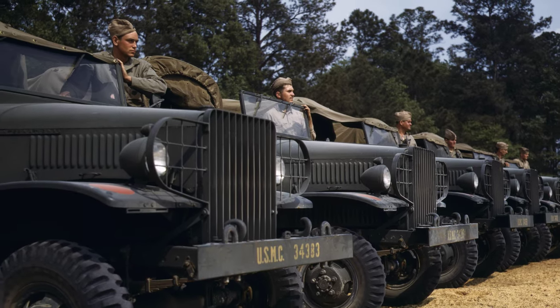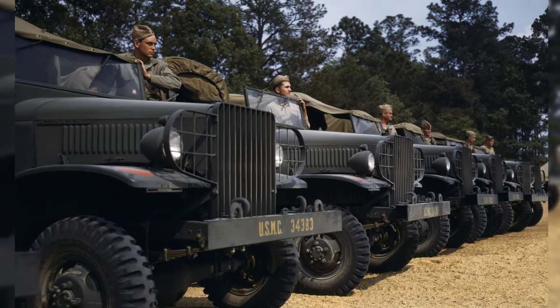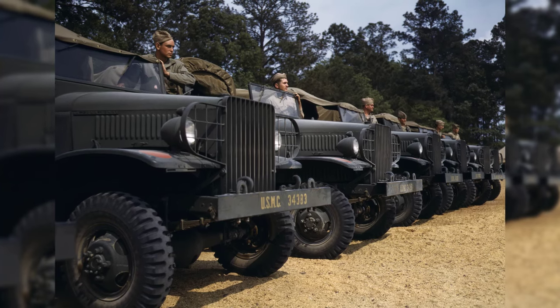In May 1942, a group of U.S. Marines and their vehicles were photographed in New River, North Carolina during World War II.